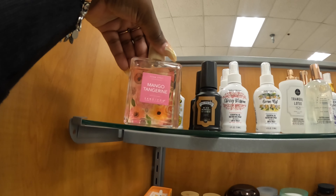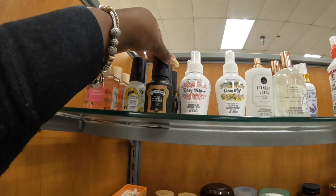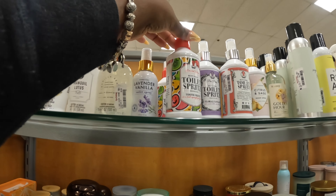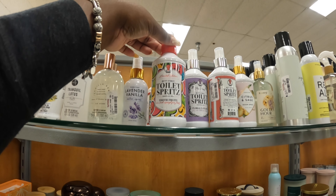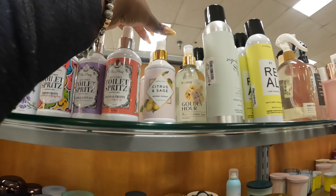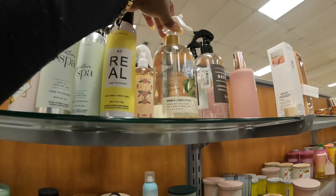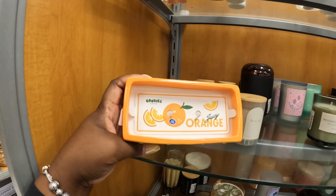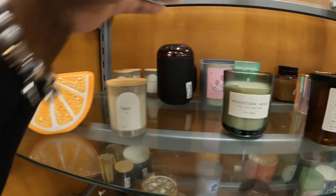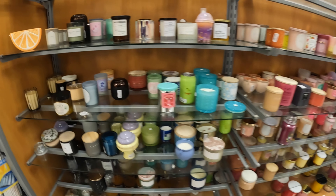Some room sprays — Mango Tangerine, $5. The Puberíes — Black Pepper Leather, Cherry Blossom, Ocean Mist, Lavender Vanilla. And this one is a toilet spritz — Tutti Frutti, Floral Fantasy, Fresh and Fruity, Citrus and Sage. This one is $13. Juicy Orange, Papaya and Coconut, Vanilla and Sandalwood. All right, we've been over by these candles long enough.